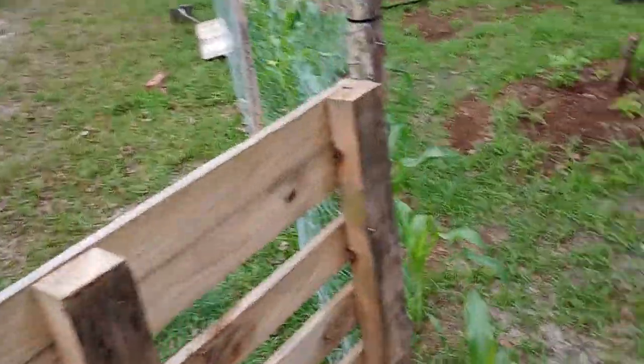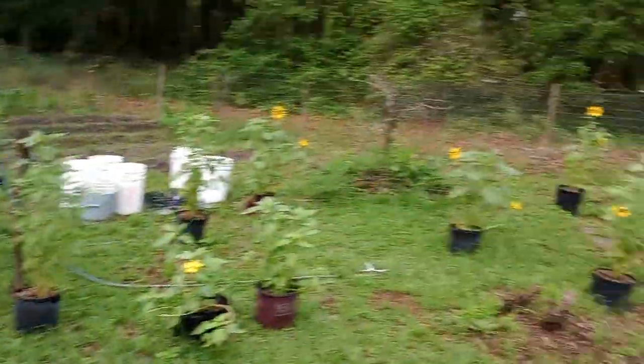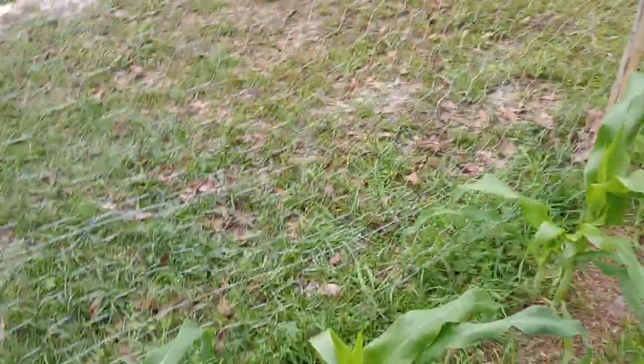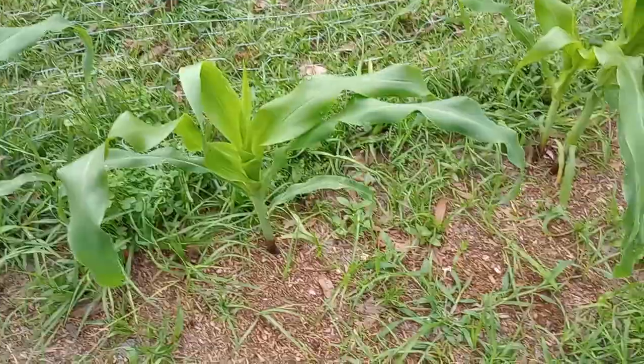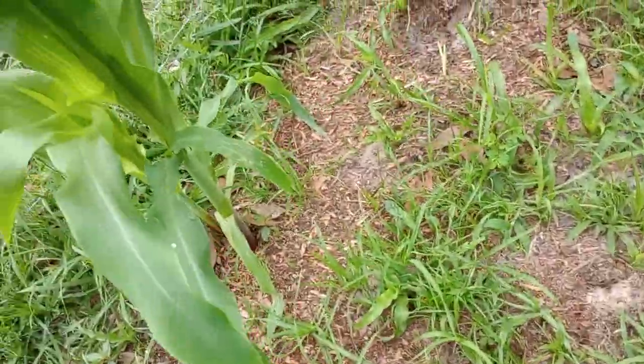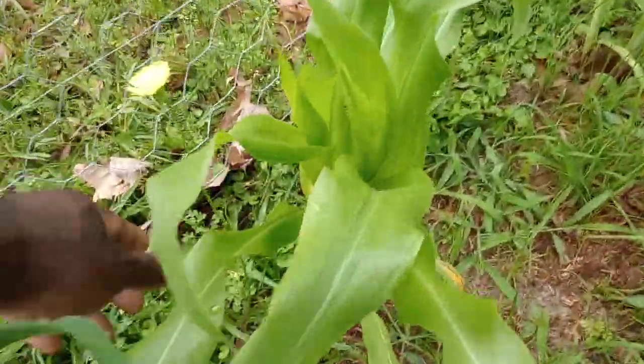Let me show you the garden. I've been very busy so I haven't had the opportunity or time to even weed it out. Look at that — my things are doing good. The corn is doing amazing. I mean, look at that.